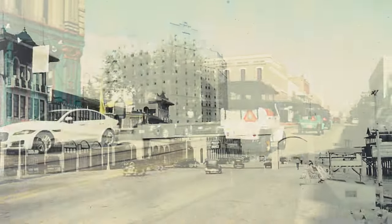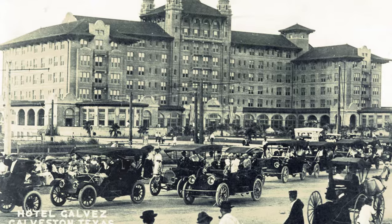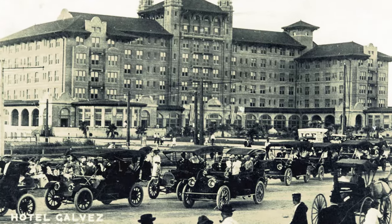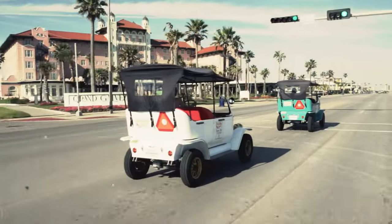Galveston has a very historic nature. Back in the early 1900s you would have seen Model Ts lined up driving around all over the streets — the Strand area, Broadway, parked on a Sunday afternoon on the seawall.